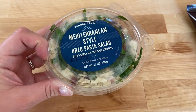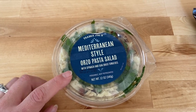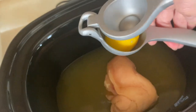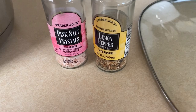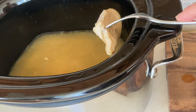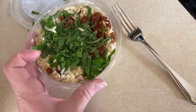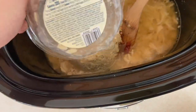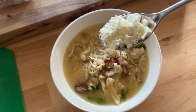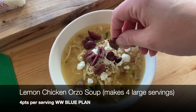This looks like a pasta salad but my favorite way to eat it is as a Mediterranean orzo chicken soup. I put one chicken breast in a crock pot with four cups of chicken broth, the juice of one lemon, salt, and lemon pepper. Cook on low for four to six hours, shred the chicken, add it back, then right before serving add the whole pasta salad into the crock pot and stir. Top with fat-free feta cheese or sliced Kalamata olives — it's fresh from the lemon zing and warm and comforting like a soup.